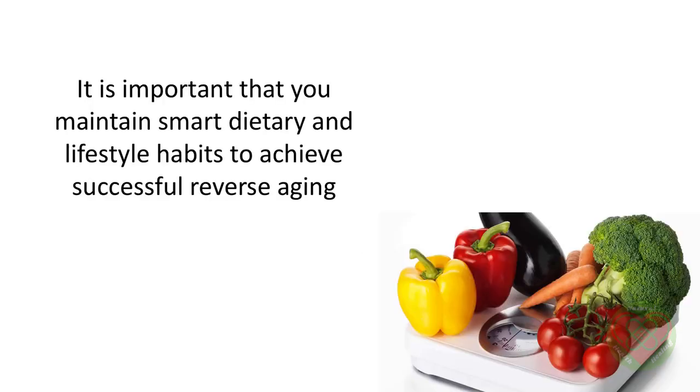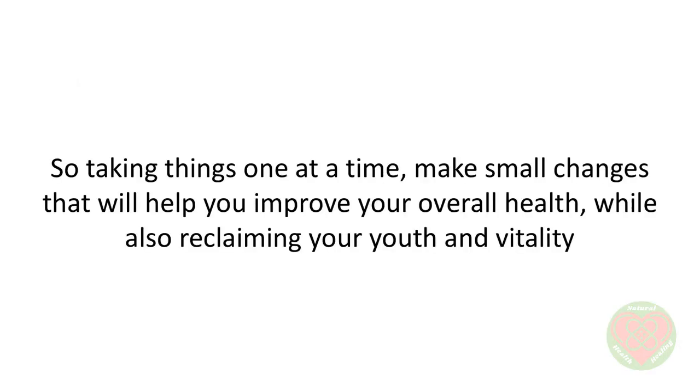To conclude, it's important that you maintain smart dietary and lifestyle habits to achieve successful reverse aging. Just remember that it is the biological clock we are trying to manipulate and not the chronological one. So, taking things one at a time, make small changes that will help you improve your overall health while also reclaiming your youth and vitality.